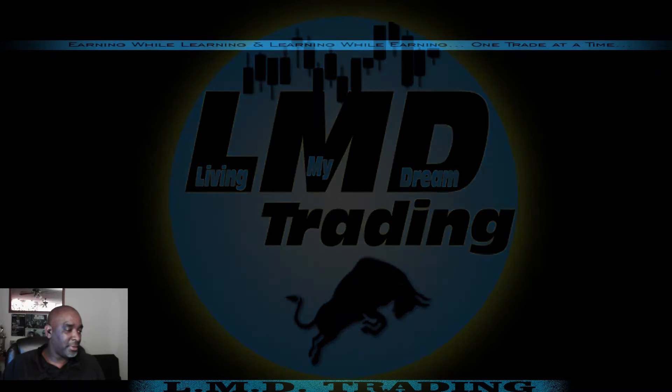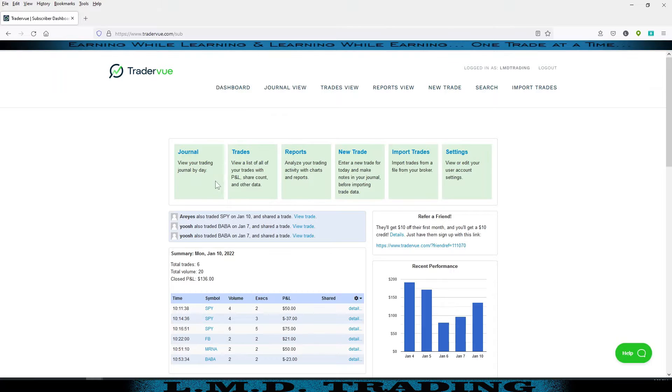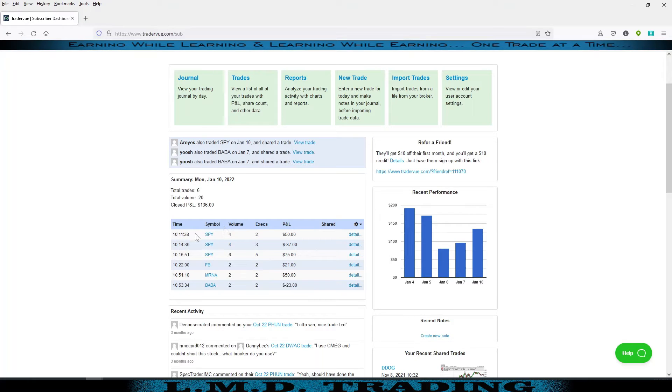Let's take a peek at TraderView and see what we did on the day. We took six trades today for a volume of 20, so that would have been 10 in-and-out trades. We had a P&L of $136 on the day, so we hit our goal. Looks like we took our first trade at 10:11 and were out at 10:53 and done for the day.